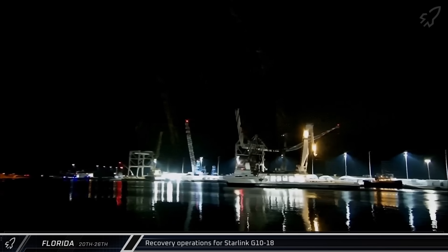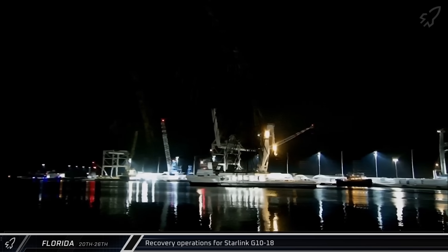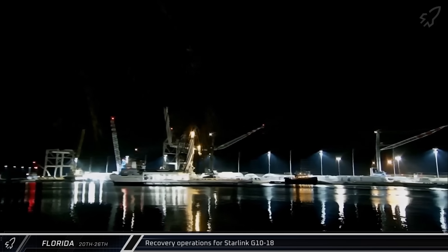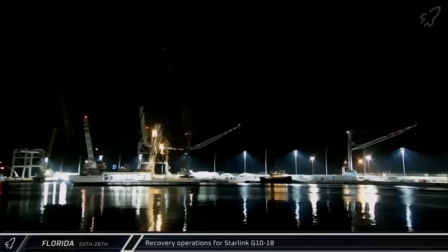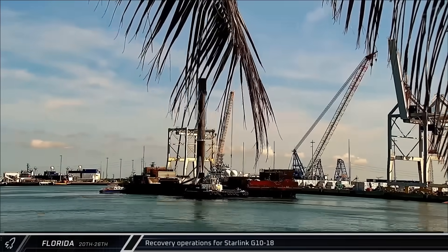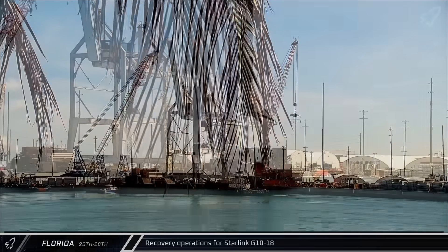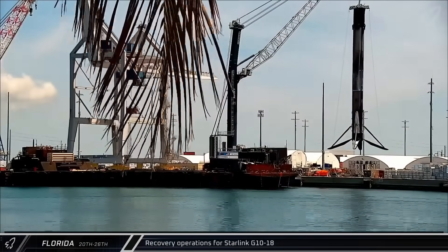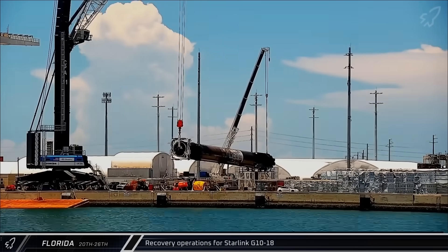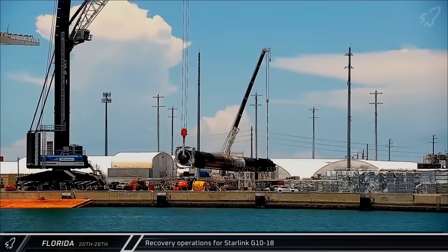Now onto this week's Florida updates. Bob and Signet Warhorse III wrapped up recovery operations for the Starlink Group 10-18 mission. While Bob brought back the two fairing halves, Warhorse brought back Just Read the Instructions and Booster 1095. Back at port, the booster was unloaded onto the dockside stands, then laid down and sent back to Roberts Road.